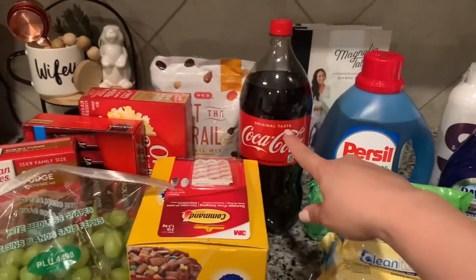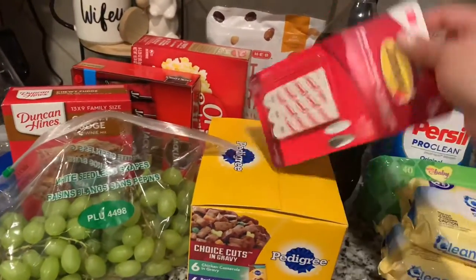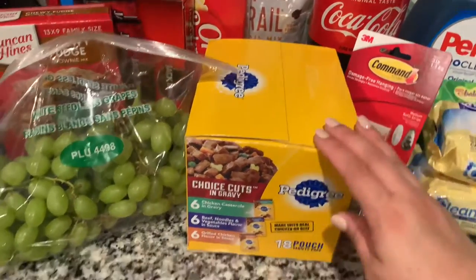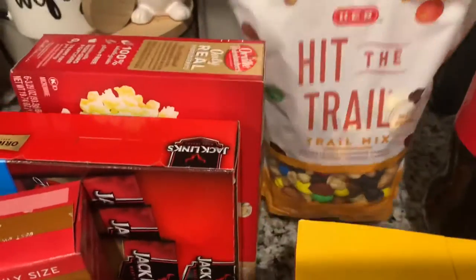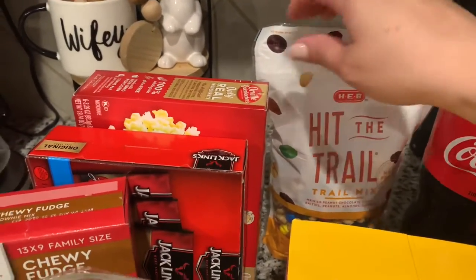I got some Coke and some command hooks because I needed them to hang something up. I also got some wet food for the dog — for doggy Yoda. And then H-E-B trail mix, which the kids love in their lunch boxes as well.